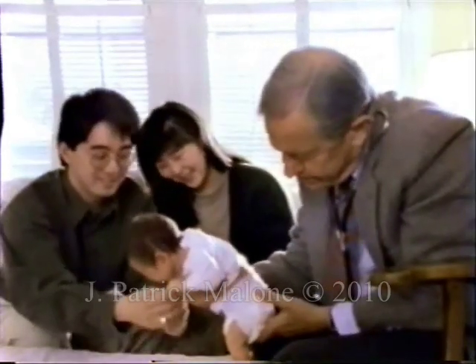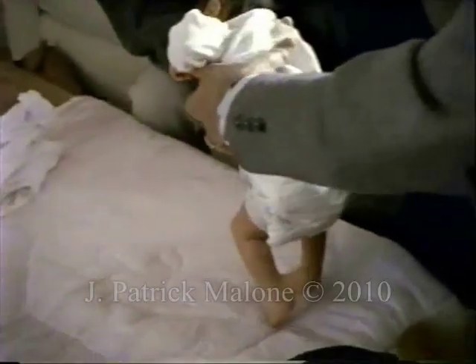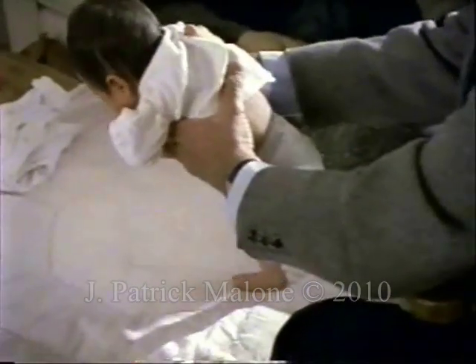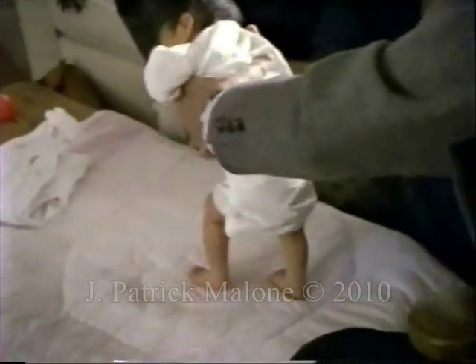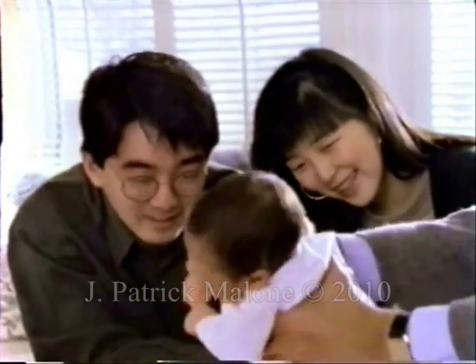I want to see if you'll walk for us. There he goes. The walk reflex is present at birth, then it goes underground and comes back as a voluntary behavior a year later. Isn't that beautiful?